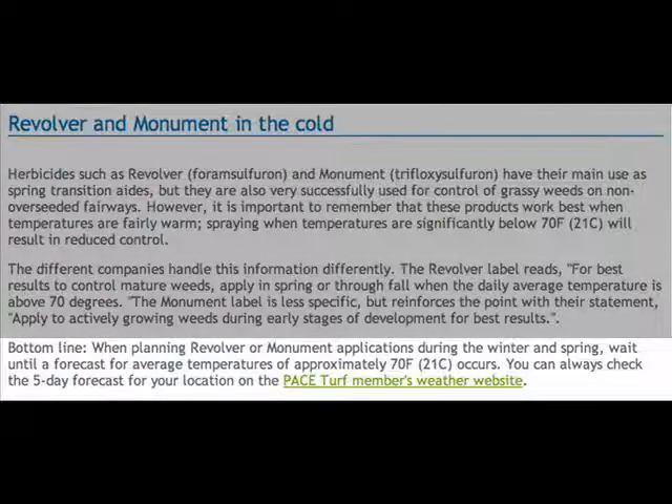Whenever possible, we supply bottom-line conclusions that give you specific information so you can take the scientific information we've given you in the updates and put them to use immediately in the field — like translating science into practice.